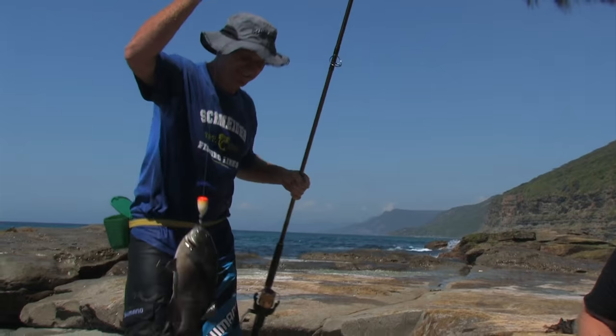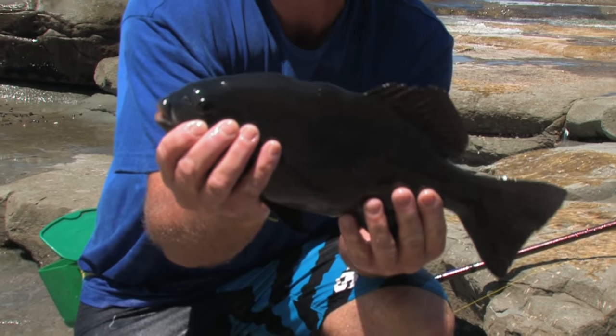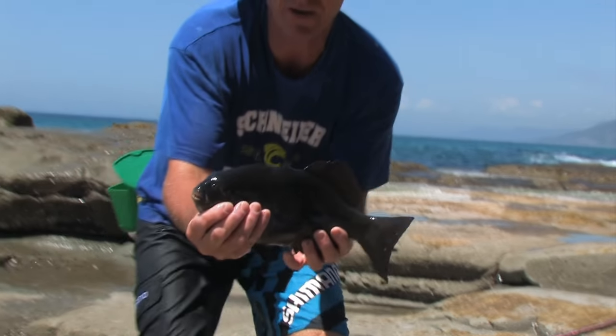Scott's just landed another fish out there — getting really wet but he's got another one. It's missing a fin, but he's still healthy. Fantastic. I'll let him go.